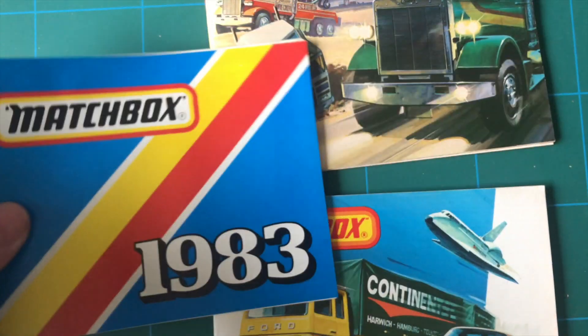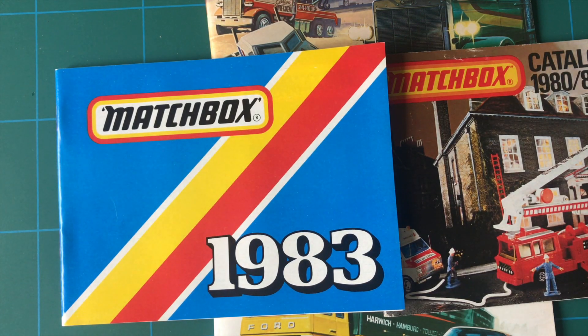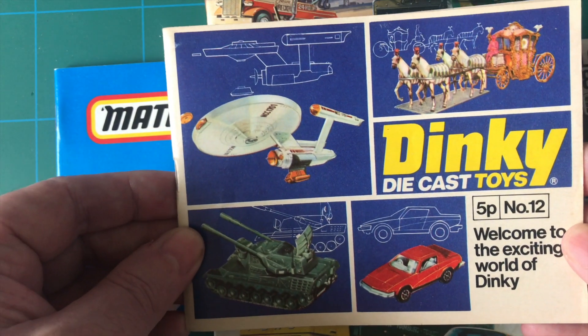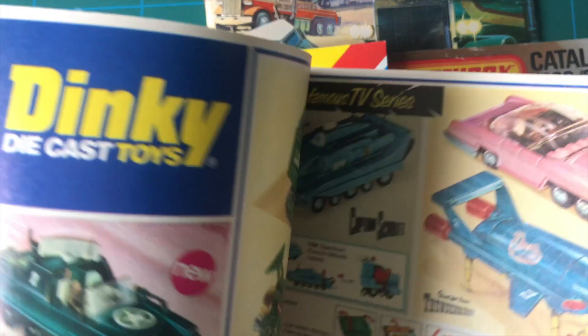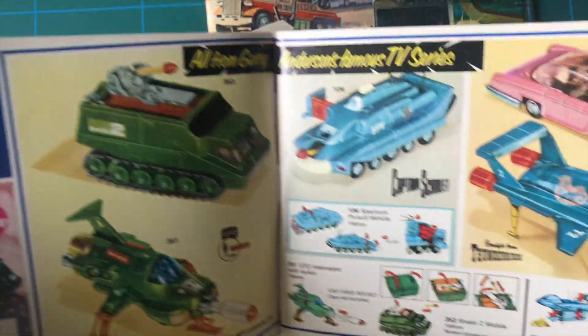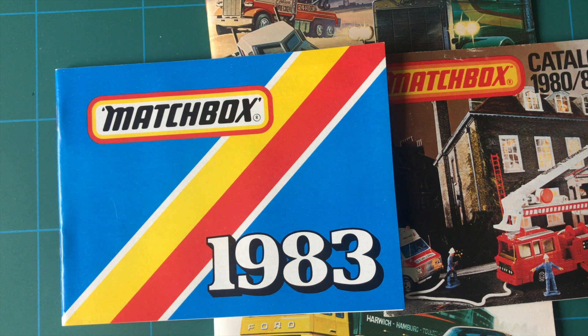I hope you enjoyed that little look through Matchbox. I do have a Corgi catalogue which I'm going to go through next time. So please subscribe, and you can look at fantastic artwork like that. Thanks for watching - may the toys be with you.